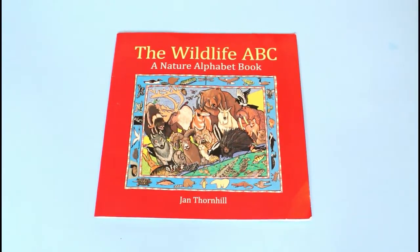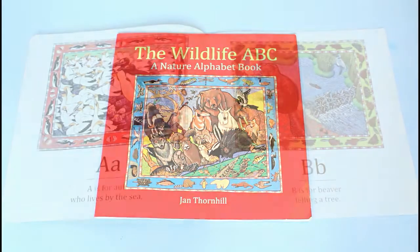Welcome back reading buddies! In today's story time, we'll be reading The Wildlife ABC: A Nature Alphabet Book.